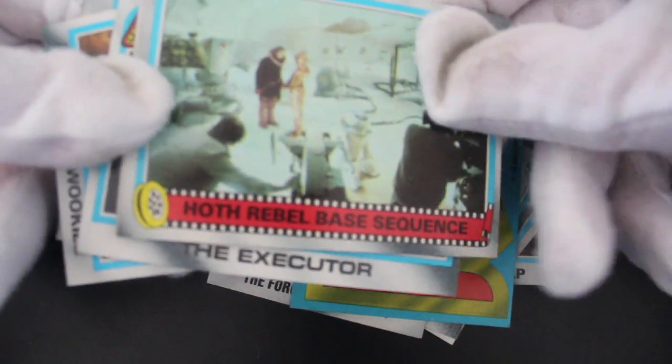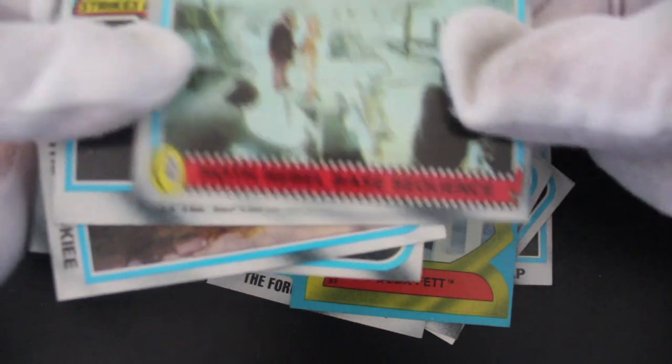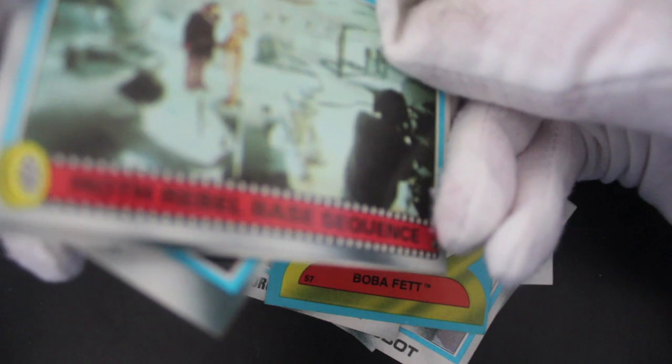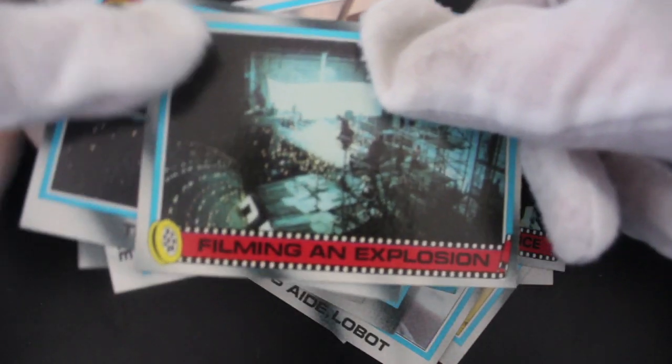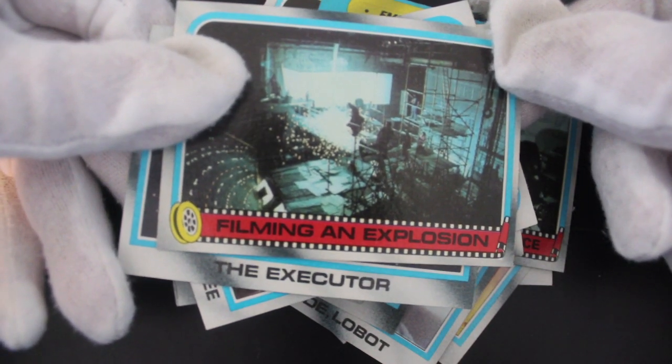Yeah, the Hoth base sequence — that's where he's doing the see-through of it. I'm not sure what's going on there. Might have trouble getting this next card — come on, we can do this. There we go — oh, it's another filming-an-explosion card.